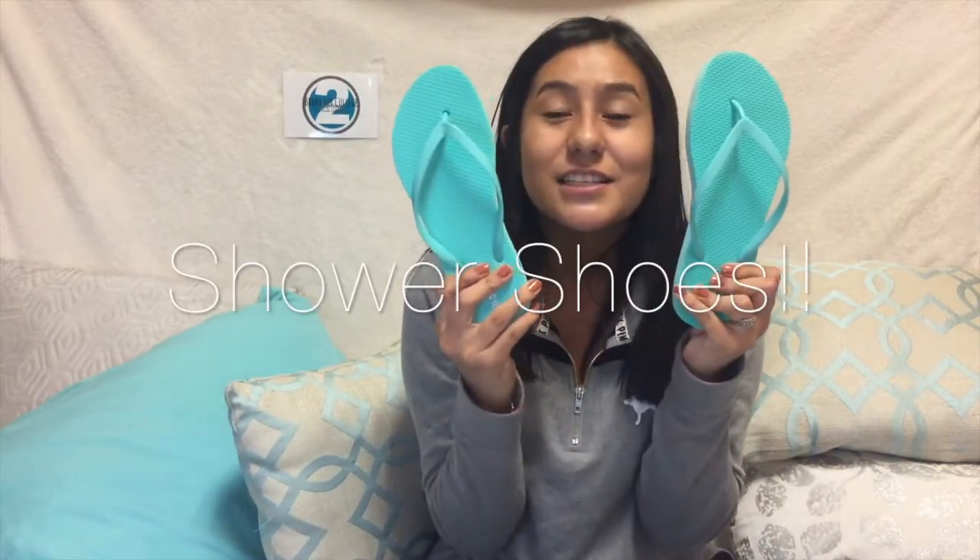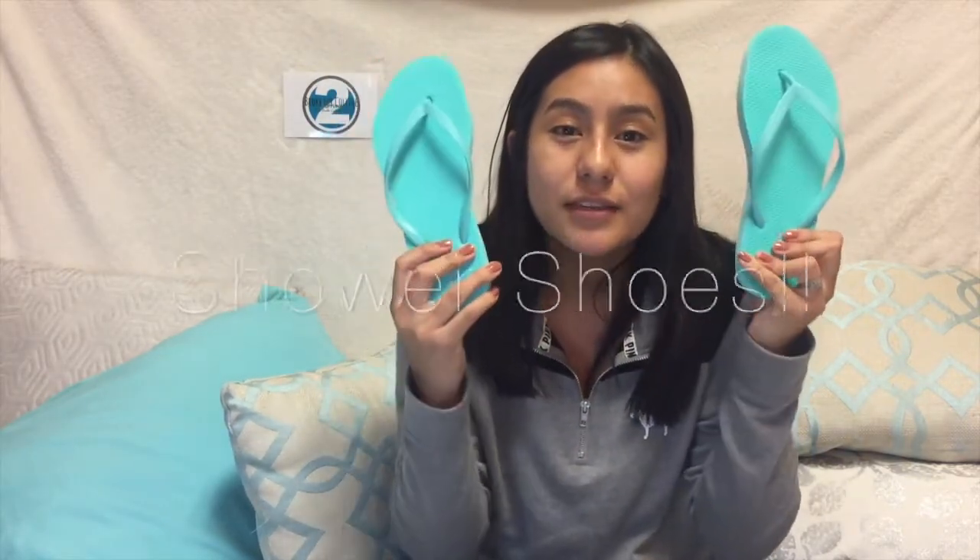You also need chanclas — flip flops — because you're sharing the bathroom with so many other girls and you can get an infection in your feet and you don't want that to happen. These are from Old Navy and I think they were like a dollar something. I bought Delia some too because I'm a great friend.